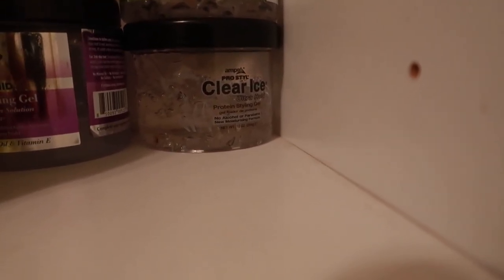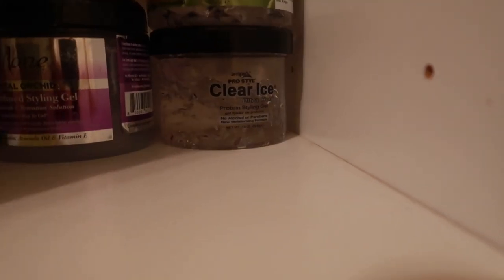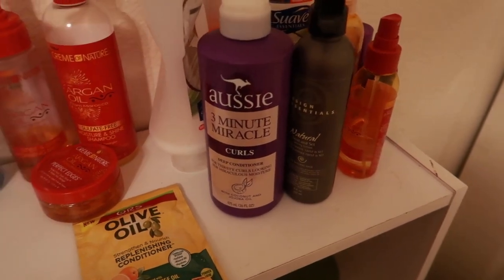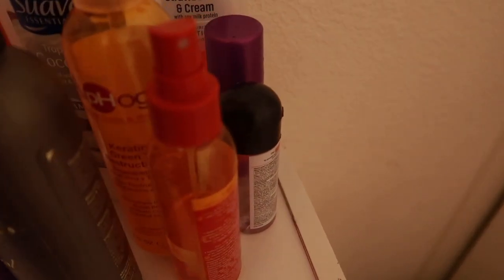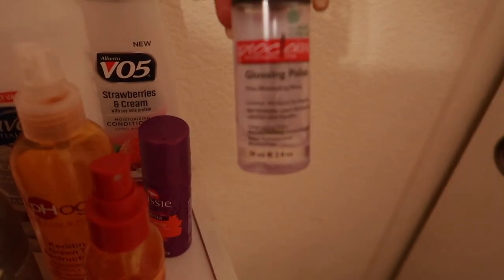Either gel works for him. What is this back here? I think this is some kind of protein style gel — I'm not sure what that clear gel is. And there's also Pro Style. Alright, the top shelf: we have a bunch of random styling products.